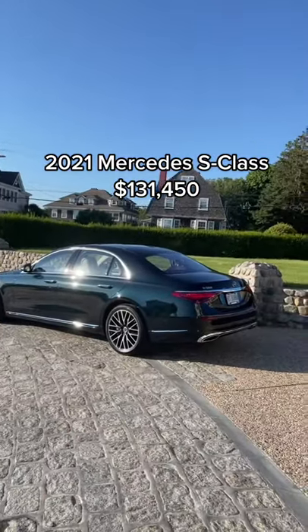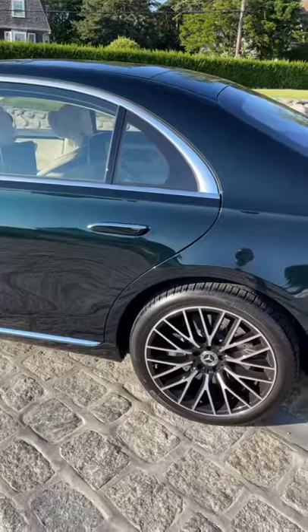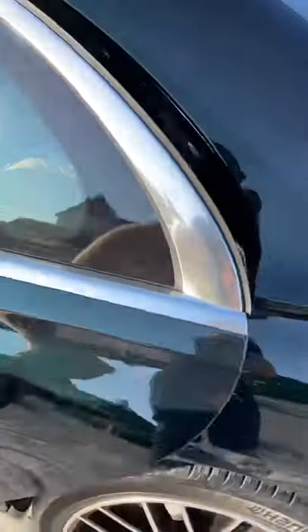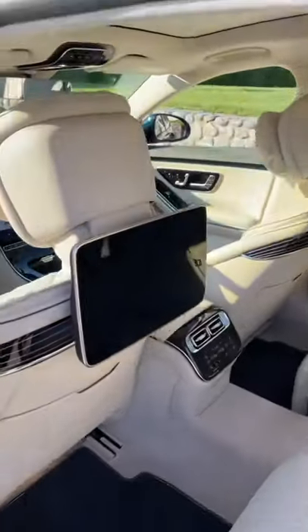The newest Mercedes-Benz S-Class has one of the coolest backseats you're ever going to see in a car. I'm going to show you how awesome this backseat is. You get a ton of space back here and you get some really incredible tech toys.